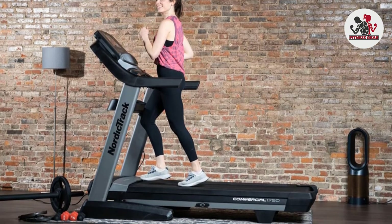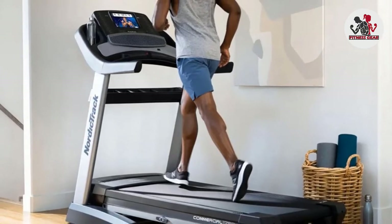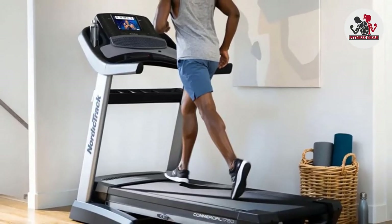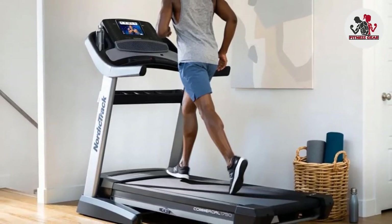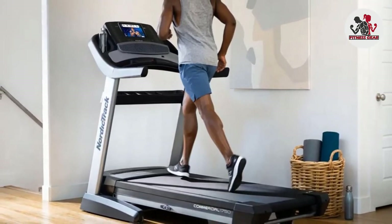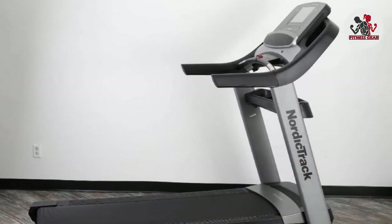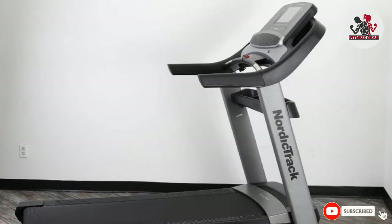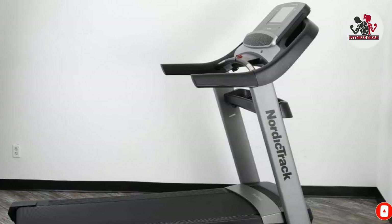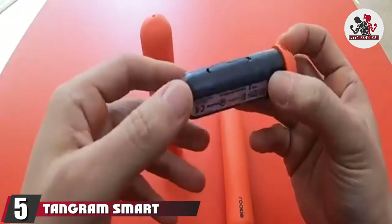Not only does this treadmill go up to a 15% incline, but it also offers a 3% decline so you can mimic running up and downhills. The 10-inch smart HD touchscreen features an upgraded graphics performance card that makes things look crystal clear. The NordicTrack Commercial 1750 also has Bluetooth and Wi-Fi capabilities with Google Maps integration, as well as standard technologies to track your speed, distance, calorie burn, and heart rate.